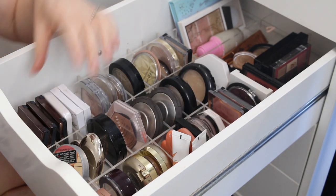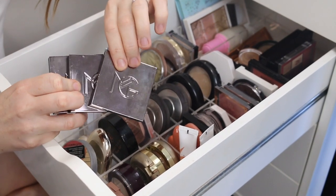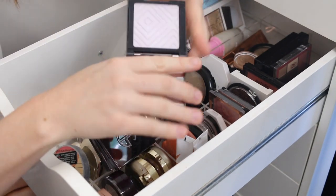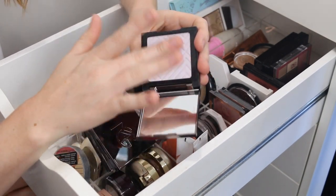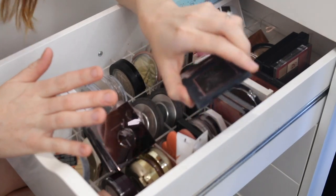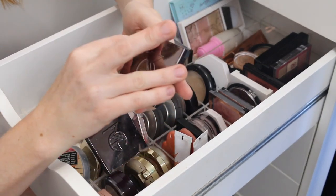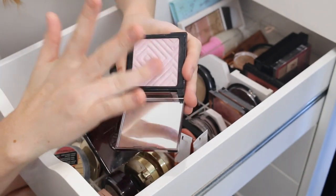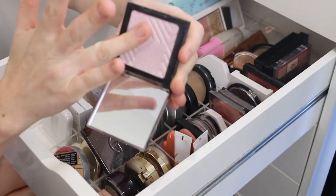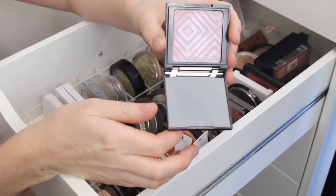I have three highlighters by Makeup Geek and I don't even know if they make these anymore. The first shade is Celestial — a purple toned highlighter. I never use this and I don't think I'm ever going to use it again, so that can go. This shade Glitz is very pink, so if you're cool toned this could be a good shade, but I find it's a bit too icy on me, so I'm going to get rid of that one as well.